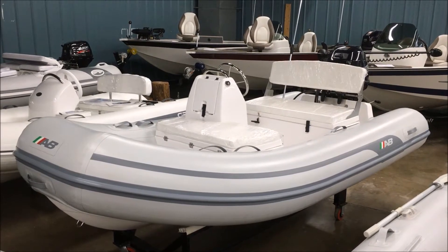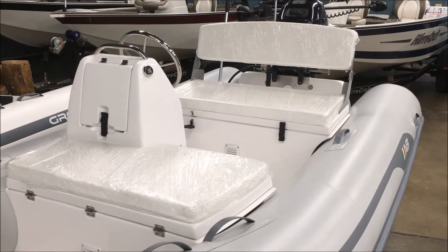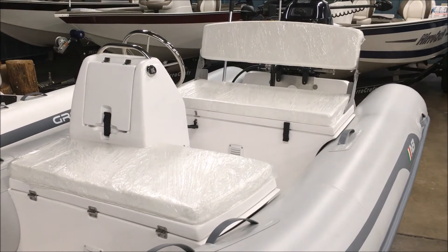Now let's take a better look here, a little close up. You can see that there's a nice double seat on the front of the helm station along with large double seating behind the helm.